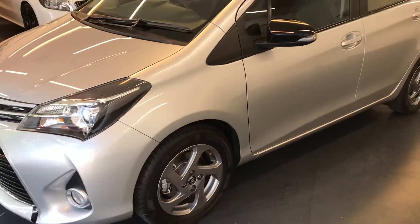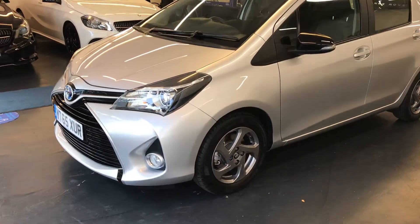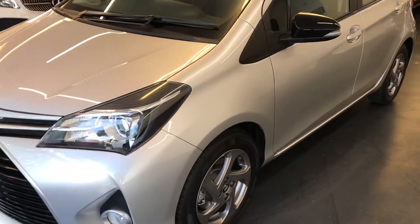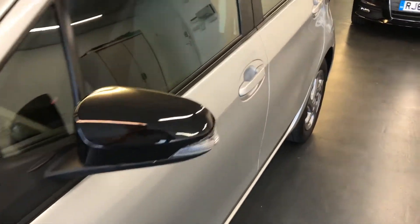If you want more information on the warranty, no problem at all — give us a call or come down to the showroom and we can give you more information and more options for your warranty.